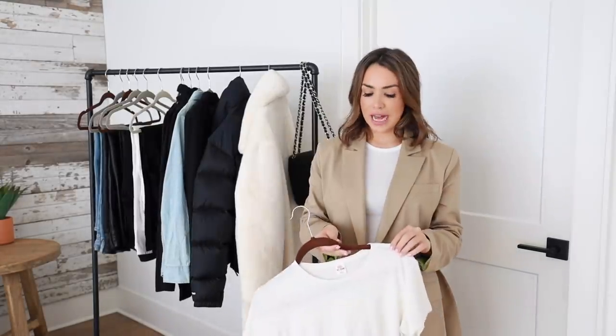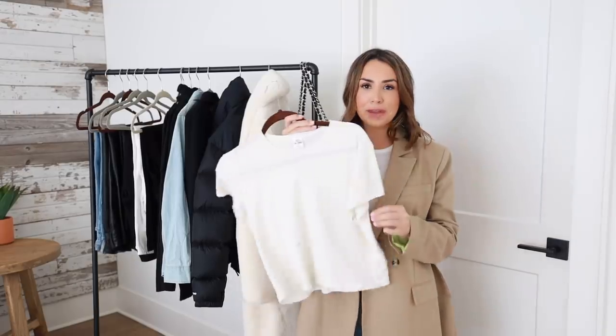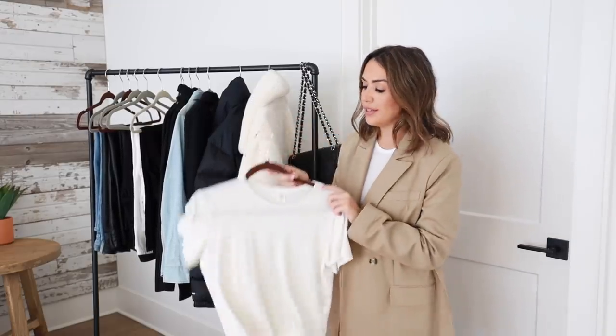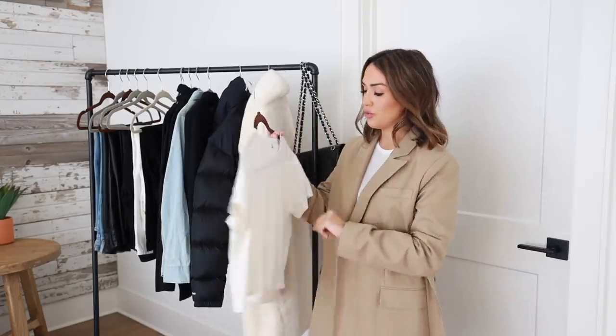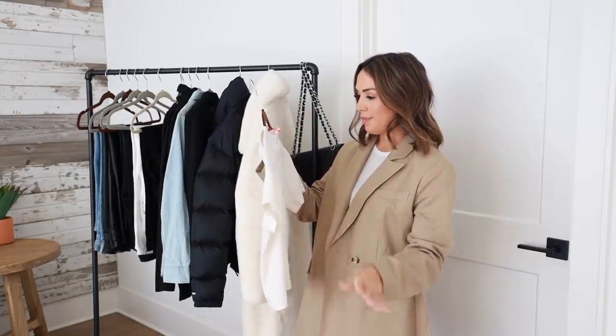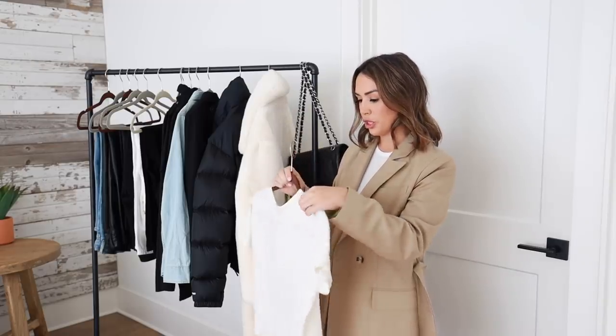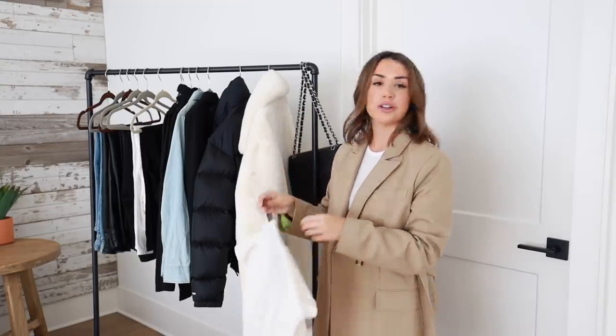Moving on to tops — the absolute basic that everyone should own is a classic white tee. This one is really special; I'll link it below. It took me a while to buy because it's a bit of a splurge, but I wear a white t-shirt six out of seven days of the week — it's my go-to — and I've heard so many great things about this one specifically.